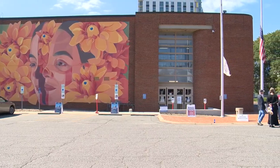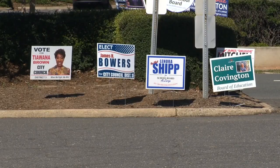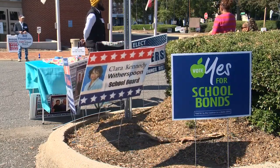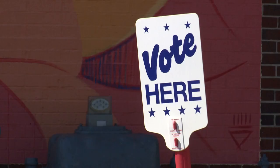Whenever you go out to vote, another thing you'll need to keep in mind is to bring your ID. Local municipal races are very important because they help shape and develop the area that you live in. Early voting is underway in Mecklenburg County for the general election. Voters will decide the next mayors, city and town council members, school board members, and vote on some bond referendums.